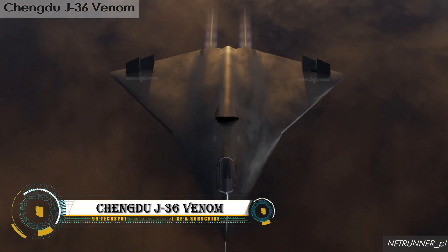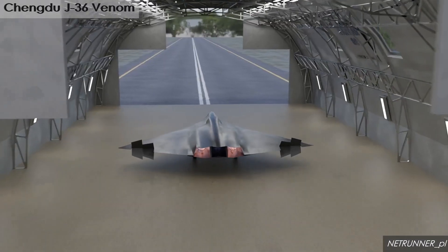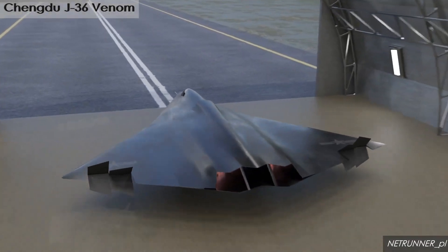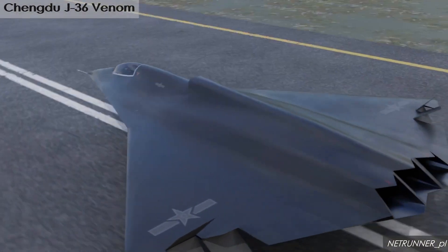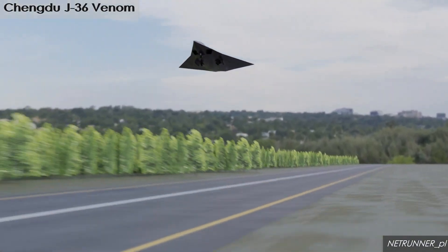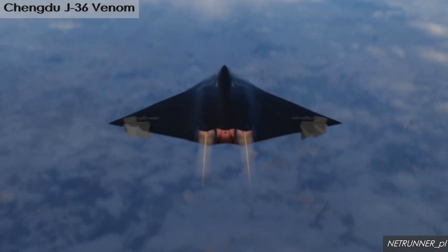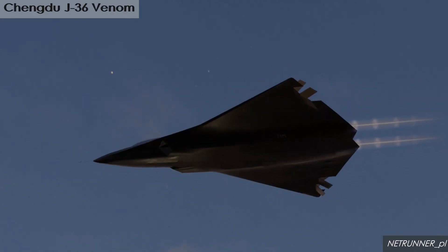The Chengdu J-36 Venom is a proposed sixth-generation fighter jet under development by the Chengdu Aircraft Corporation in China. Unveiled during test flights in Chengdu, Sichuan on December 26, 2024, this advanced aircraft features a tailless double-delta wing design integrating cutting-edge stealth technology.